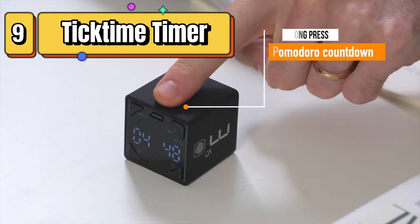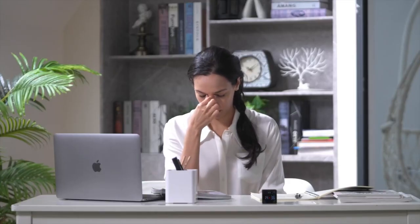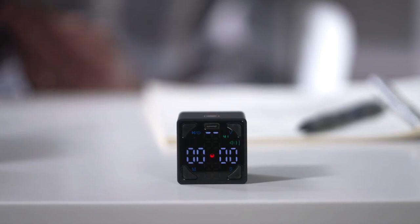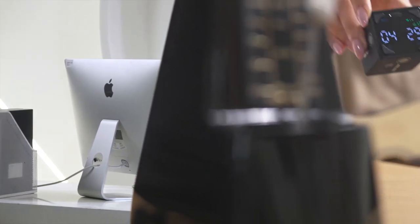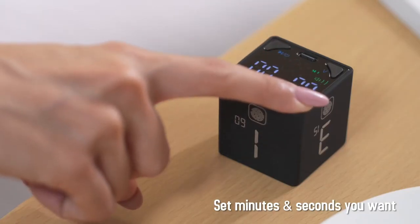Top 9 is a customizable timer that features a pause and resume function, adjustable sound alerts, and a range of countdown options, including custom countdowns. It is suitable for use in productivity and time management, and is also helpful for individuals with attention deficit hyperactivity disorder, or ADHD. It has a compact and portable design and is available in a bright yellow color.